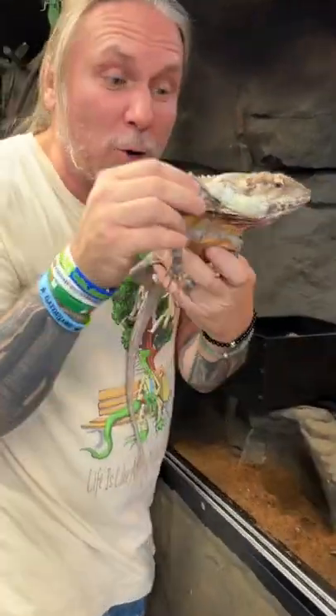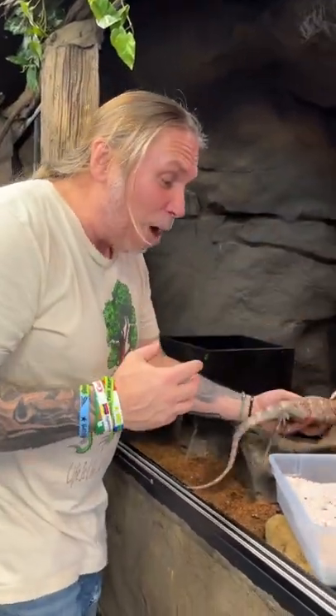Frilled dragons are just so cool. They're known for those giant frills right there that make them look bigger, kind of like in the movie Jurassic Park. But how cool is that? We just got five eggs from our frilled dragons.